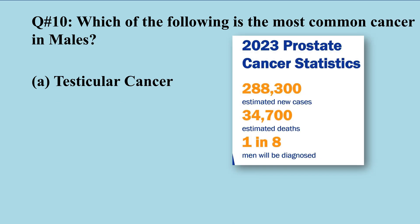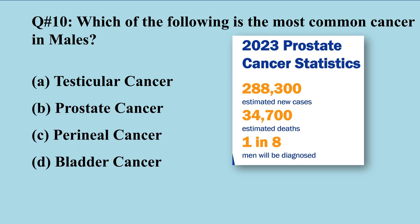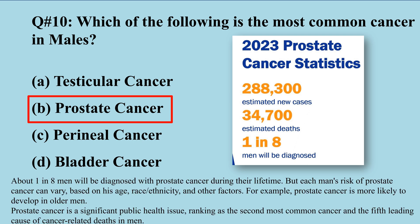The right option is B, prostate cancer. According to the American Cancer Society, one in eight men will be diagnosed with prostate cancer.